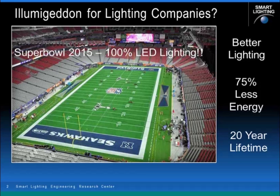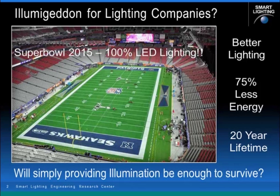The providers of the lighting system advertised a 20-year lifetime for this particular environment. Whether or not these LEDs will last a full 20 years remains to be seen, but the reality is that the lifetime and the energy efficiency of light emitting diodes are really redefining the lighting market. And this begs the question: will simply providing illumination be enough for future lighting companies to survive?